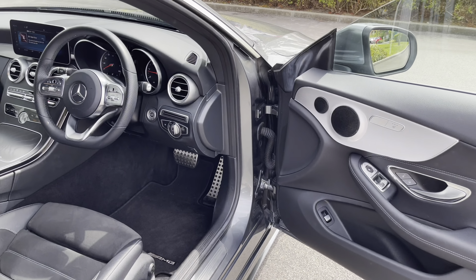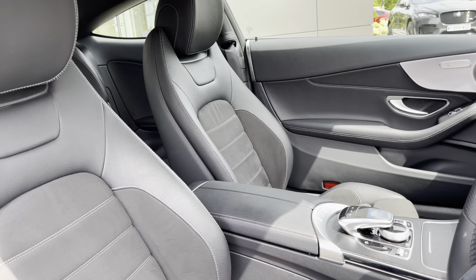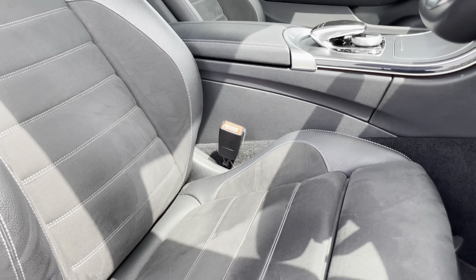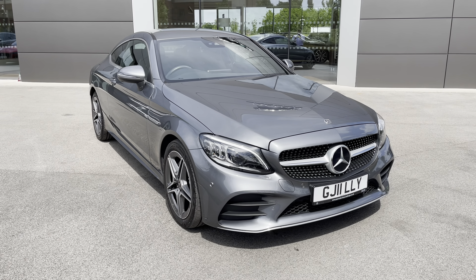Moving over towards the rear, there are also stylishly designed LED taillights as well, and once the boot space is open, it'll reveal plenty of space, easily enough to swallow a week's worth of shopping. You can always fold down the rear seats to create even more space, and there is netting available on either side to keep any delicate items secure.